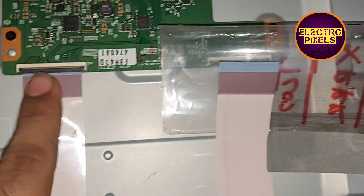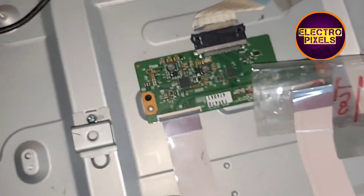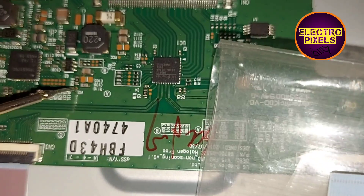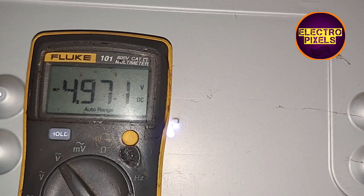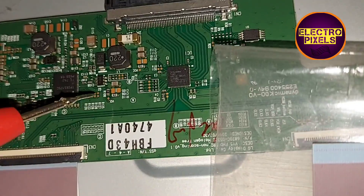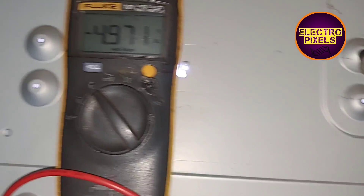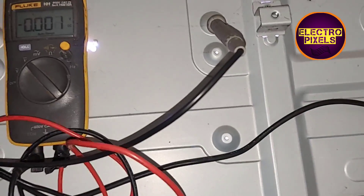Now let us power on the TV and check the VGL voltage. Here you can see the VGL voltage is now present. This means that the shorting is with the right side of the panel. You can see the VGL voltage reading on the multimeter — the problem is confirmed to be with the right side of the panel.